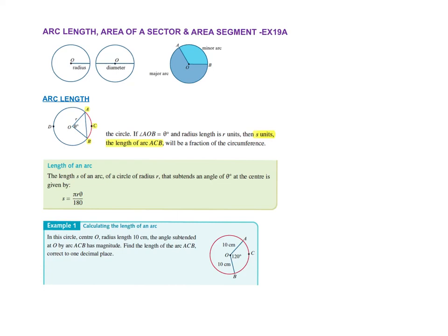Today we're going to look at arc length, area of a sector, and area of a segment, which is the start of chapter 19. We've just got to be really careful with reading what they're actually asking you, because sector and segment look sort of similar, so you've just got to remember.